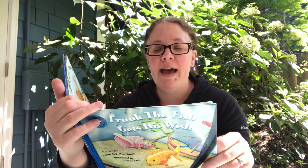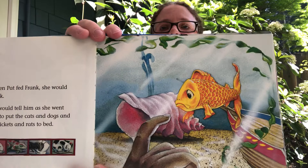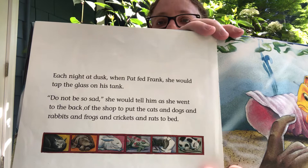Each night at dusk, when Pat fed Frank, she would tap on the glass of his tank. Do not be so sad, she would tell him, as she went to the back of the shop and put the cats and dogs and rabbits and frogs and crickets and rats to bed. So there's Frank, and there's all the animals that she put to bed.